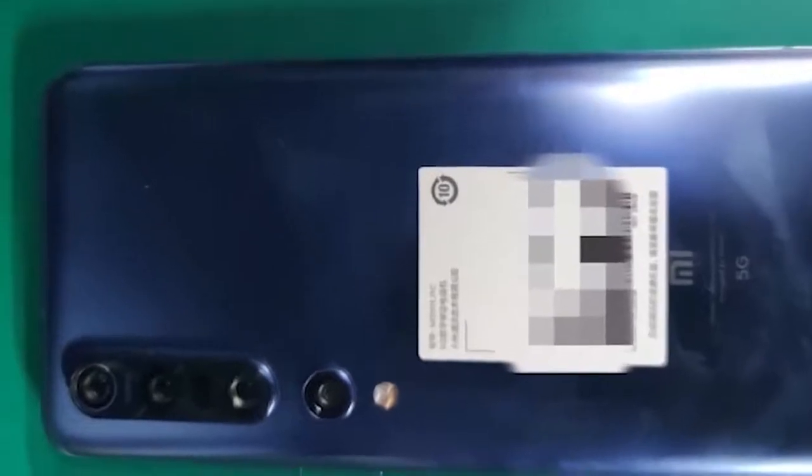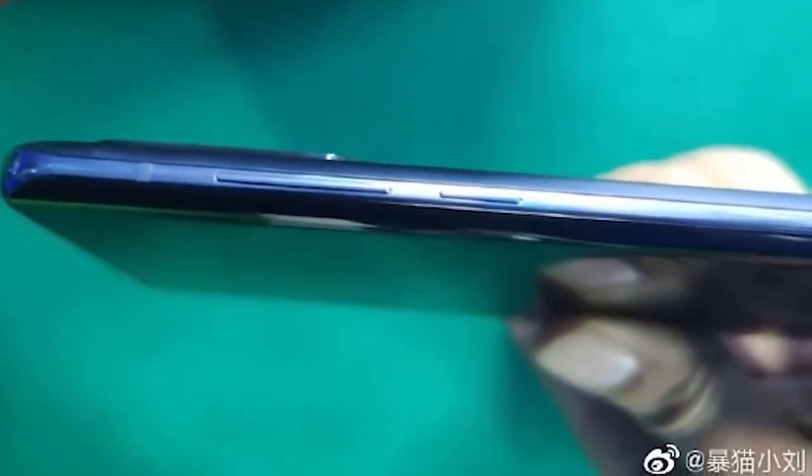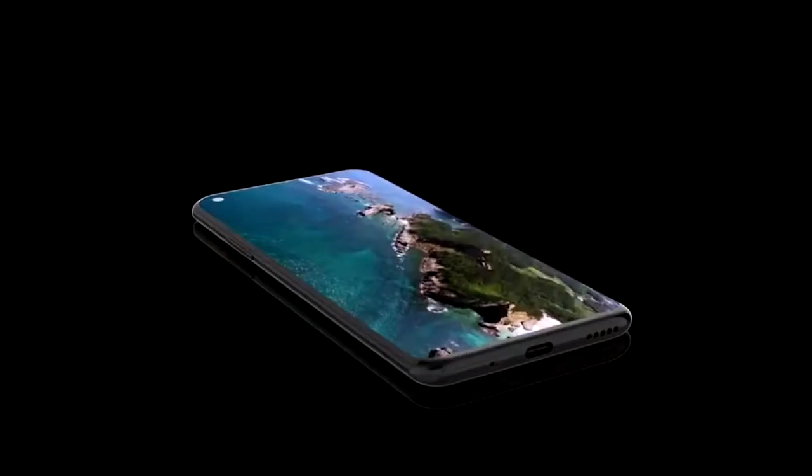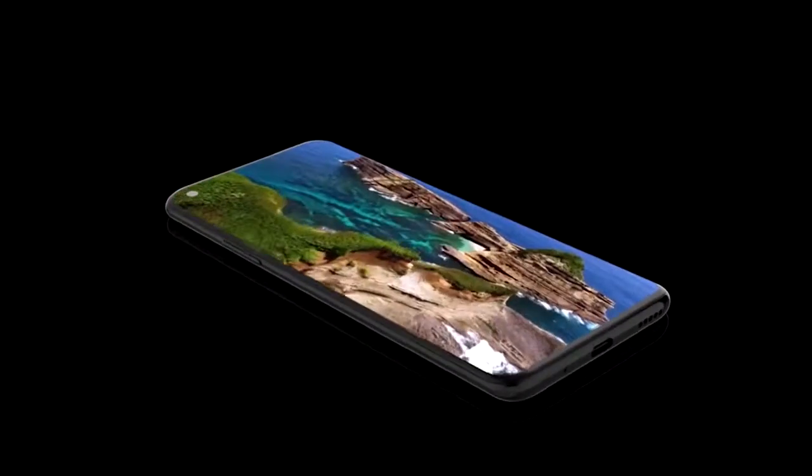We've already had plenty of live photos leaked along with the packaging for the Xiaomi Mi 10, so I thought I'd run through all of the specs for you guys. We of course have the Xiaomi Mi 10 and the Xiaomi Mi 10 Pro. Starting with the cheaper model, the Xiaomi Mi 10.